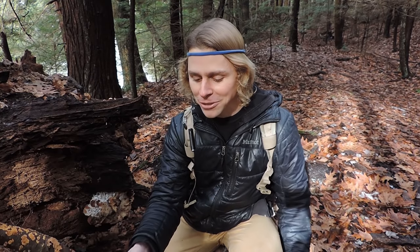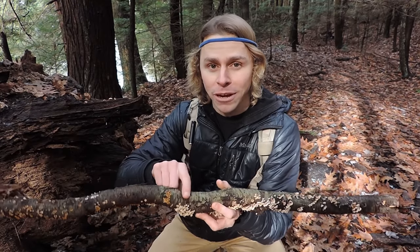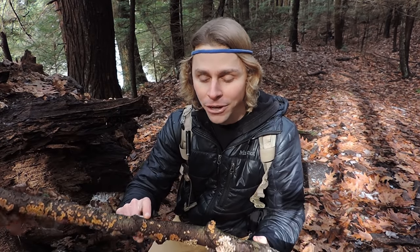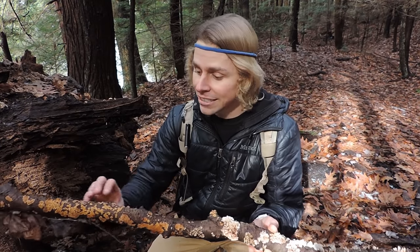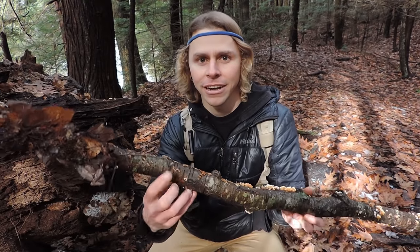I also want to point out something else. Again, Plicaturopsis crispa — you're probably wondering why we would talk about this again. Well, on the way down to this spot I found this stick that's unique because it has Plicaturopsis crispa, the crimped gill, growing right immediately next to its look-alike, which is Stereum complicatum, the crowded parchment. Notice the differences between the two: we have the crowded parchment right here, which is completely flat but orangish, and it does have somewhat of a cap.